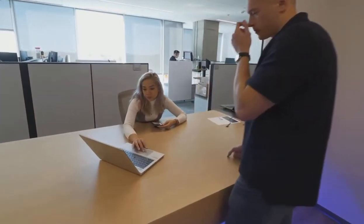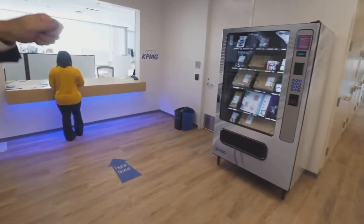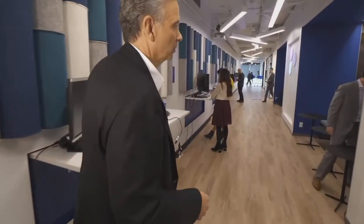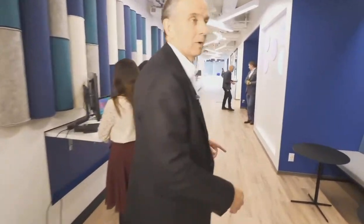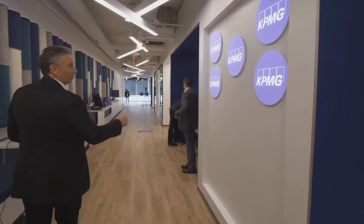Right behind you, you'll see we have a tech vending machine. For those things that we typically need, you still have the ability to get them, but in a much easier format — just scan your badge and you can get the tech that you need for your daily work. We've also added some projection mapping this week. When I cross over this barrier right here, you're going to see a change — and there's the logo.